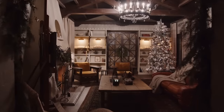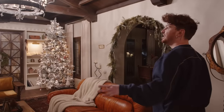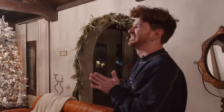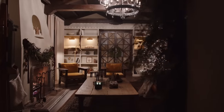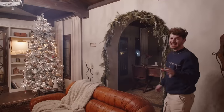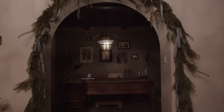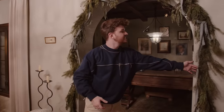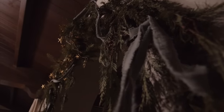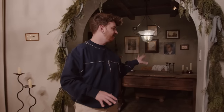Now we're heading upstairs into the formal living room, which is directly above the lobby. If you're new to the channel, my house is actually a duplex that I converted into a house. In here I have this great vaulted ceiling — which is really what sold me on the house — with painted beams. One of the main ways I decorated in this living room was adding fresh garland to the archways. It's been up here about a month so it is a little crisp. The ribbons you can always reuse year after year.